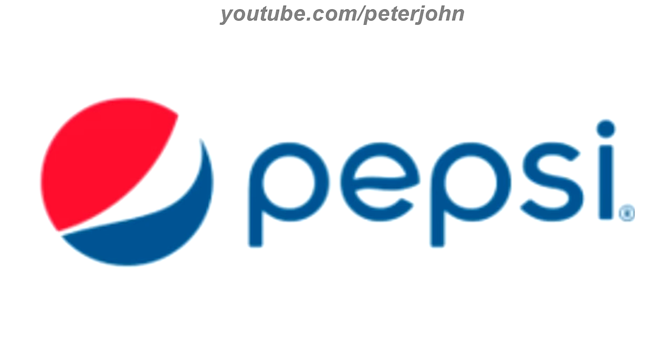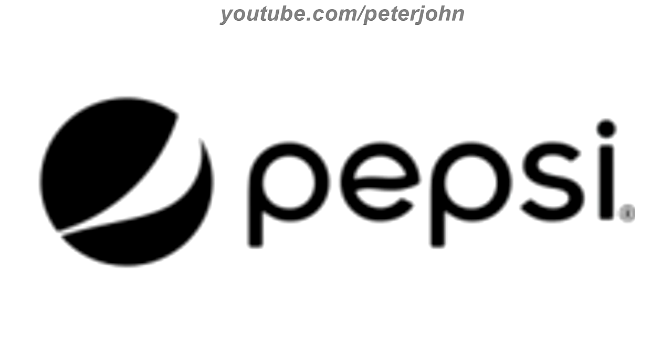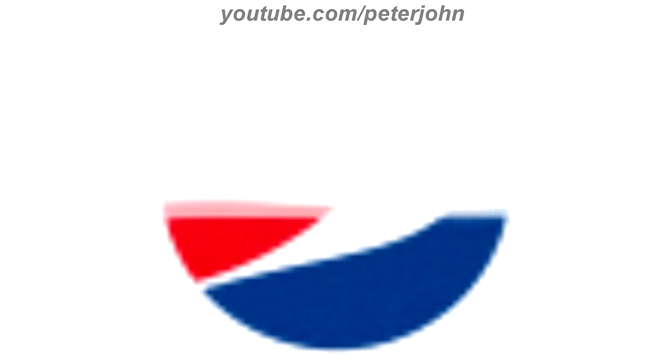2014 to the present, the text is thicker and the blue circle has been removed. Here is the print version, the stacked version, a GIF, and a commercial.